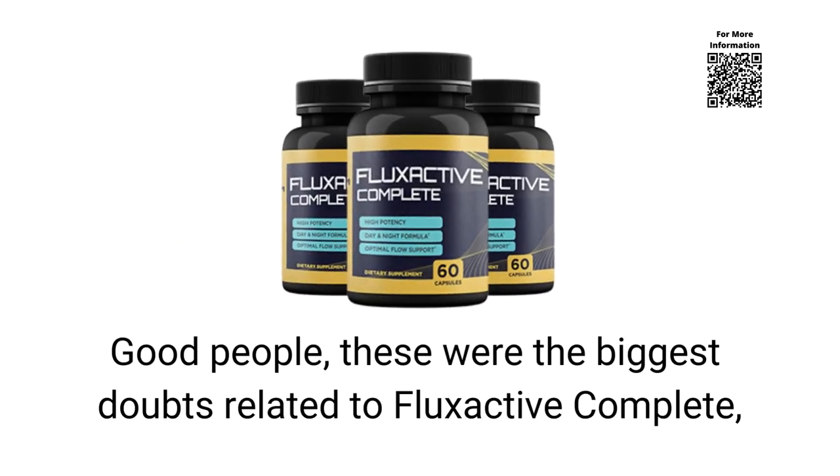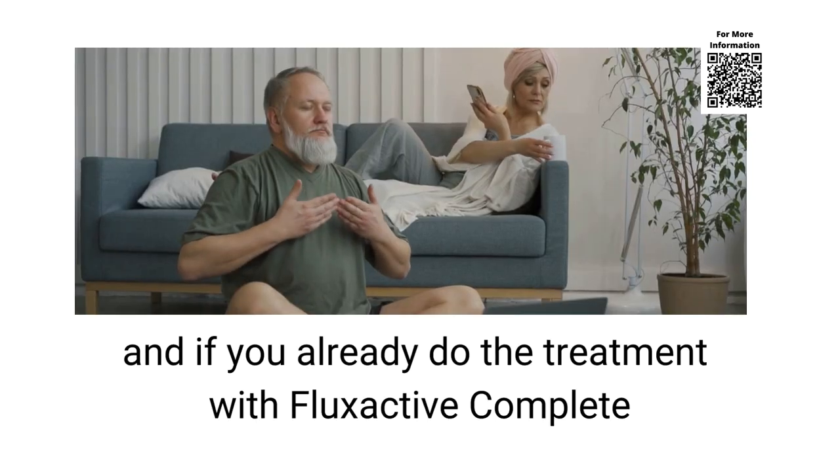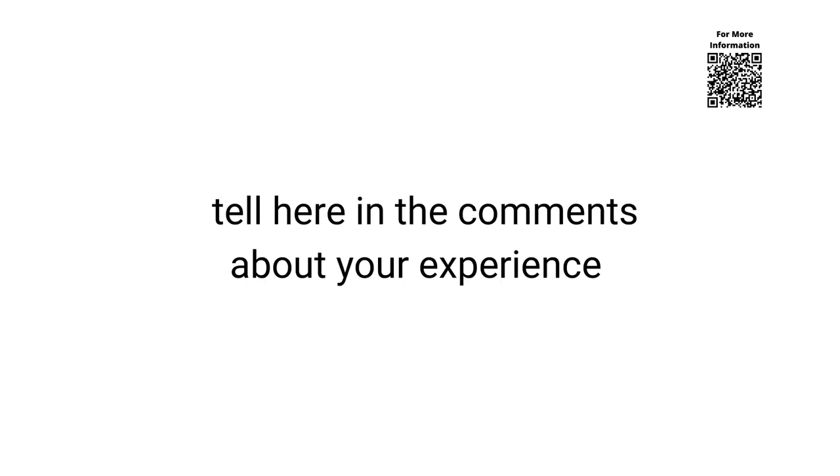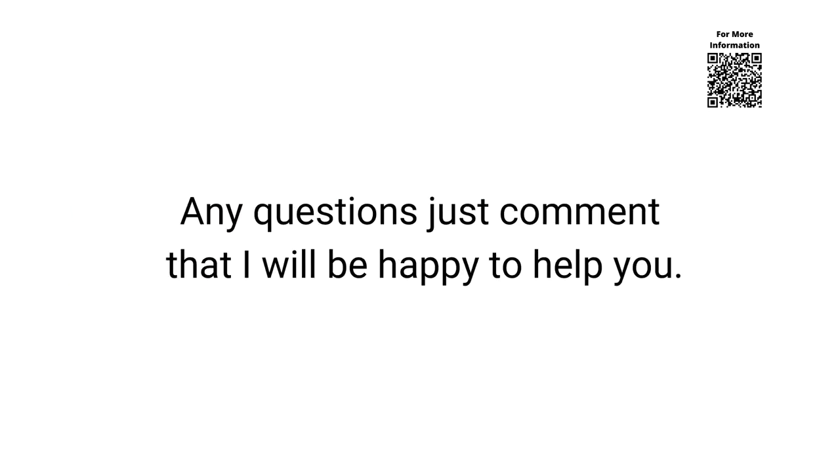These were the biggest doubts related to Flux Active Complete. I hope this video has helped you clarify your doubts. If this video helped you, leave your like so it reaches more people, and if you already do the treatment with Flux Active Complete, tell us in the comments about your experience. Any questions, just comment and I will be happy to help you.